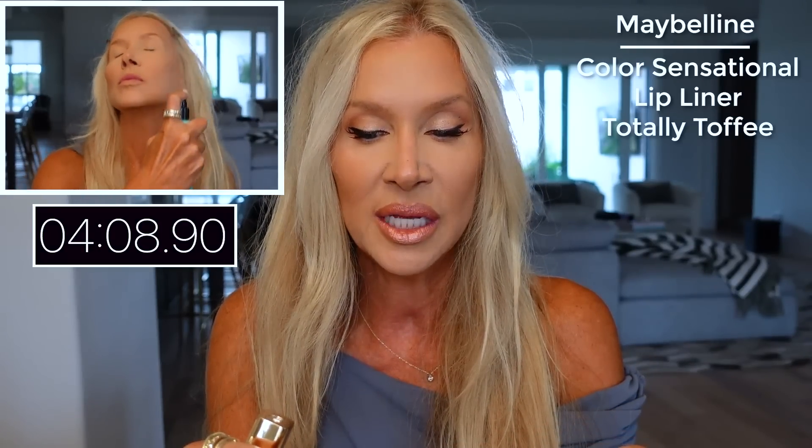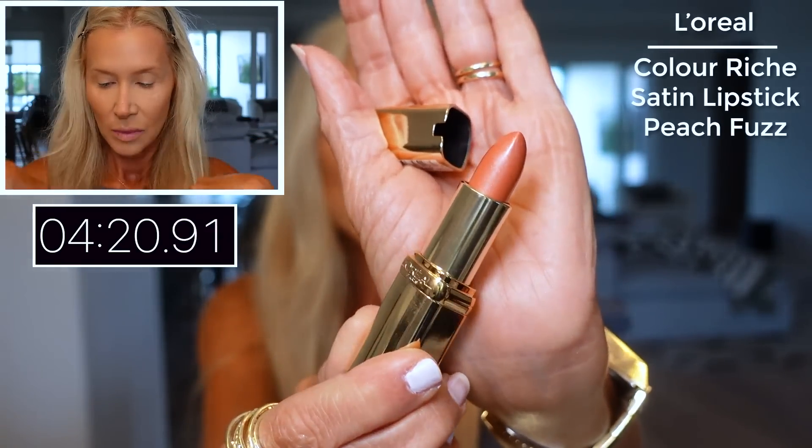Then I did my lips. These are my go-to products — I know they're not going to let me down and they're all going to work together. This is my Maybelline Color Sensational Totally Toffee lip liner, and then my go-to lipstick right now is the L'Oreal Peach Fuzz. I've talked about this in many videos before. If the L'Oreal smell bothers you, you get over it — there were a couple of days I thought I couldn't wear it because it was too perfumey, but now I don't even notice it. I've always loved L'Oreal lipsticks.